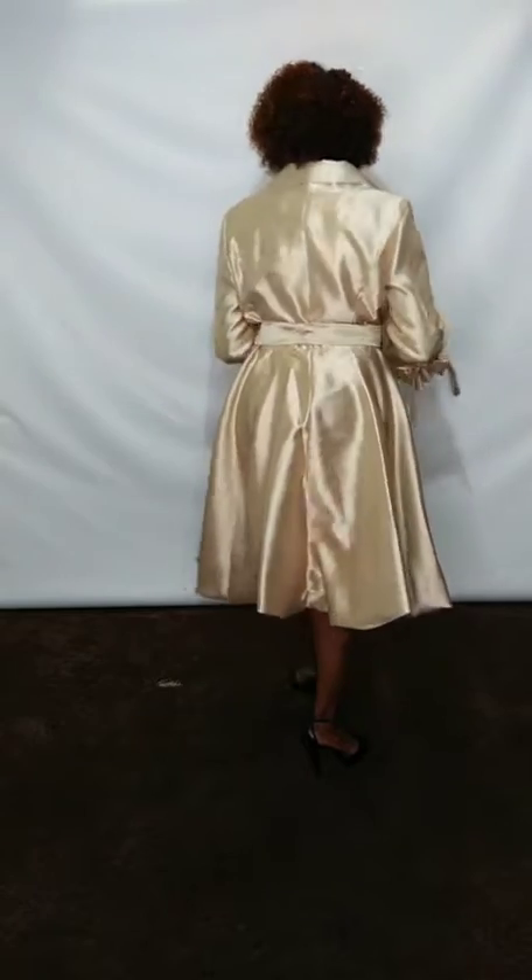Welcome to Divas Den Fashion. Go over to divasdenfashion.com and check out some of the pieces we have for you today. Our first piece is our bell sleeve dress. This is our one-piece dress in our gold color, but it does come in numerous other colors as well, and it's sizes 8 to 24.